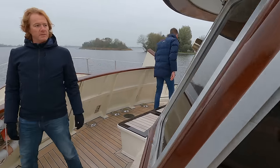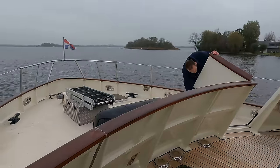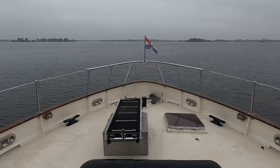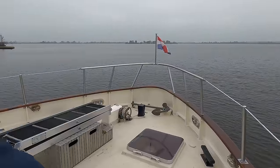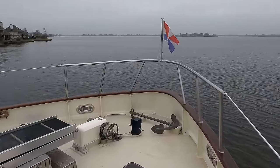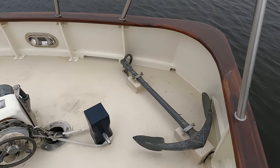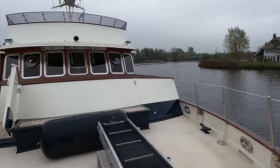Constructed by Vosper in Southampton, this particular MTB served in active duty during the war, operating as part of the Royal Navy's 9th Motor Gunboat Flotilla, before being transferred to the Dutch Navy's 2nd MTB Flotilla. When the owners found the boat 40 years ago, it still bore the scars of active service, with several bullet holes in the hull.